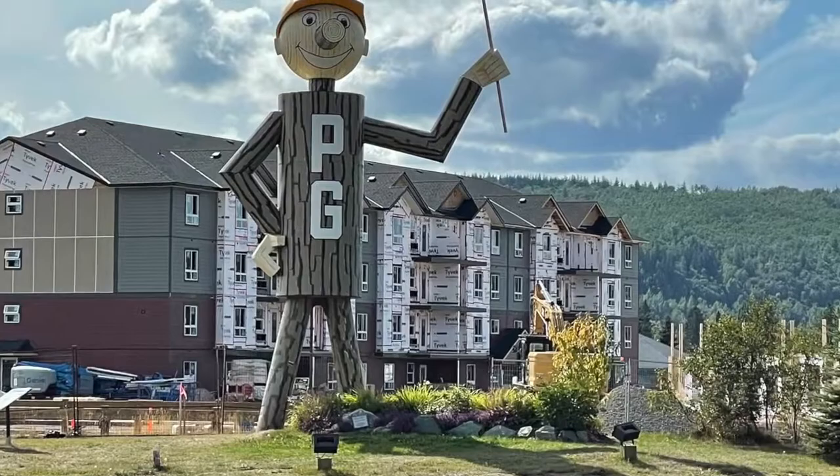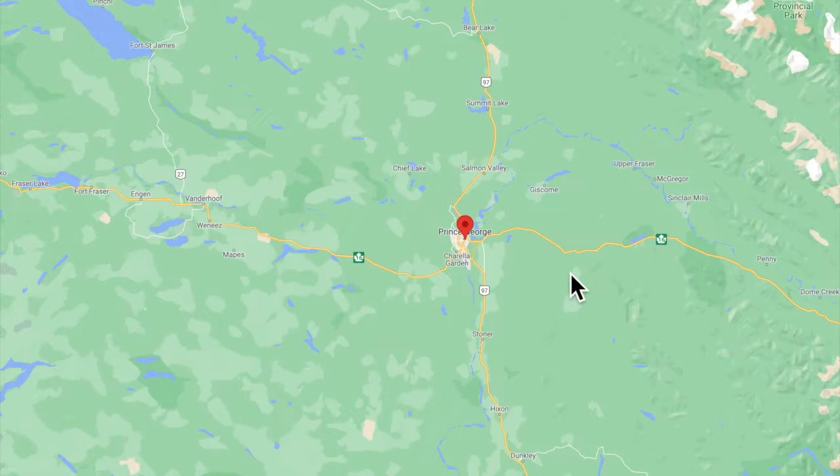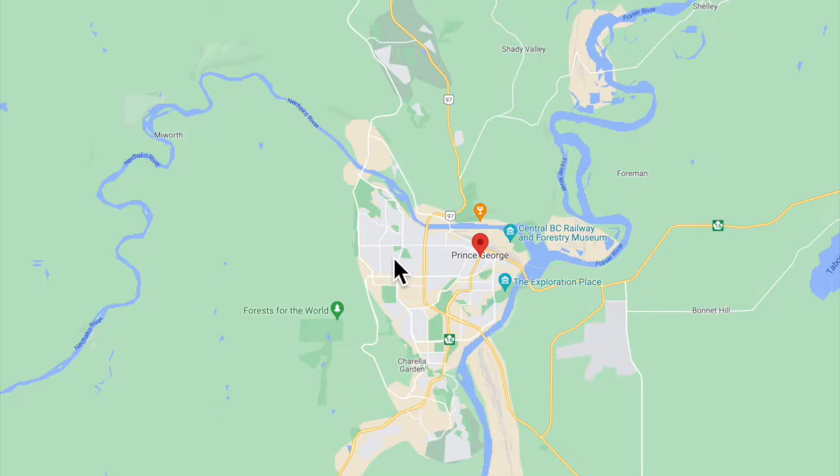Hey, it's Christina with Tina Girl Travels. Today we're going to check out a little community called The Hart near Prince George. If you're relocating to Prince George, this is an area you may want to consider. Let's have a quick look on Google Maps of the area we're talking about today.